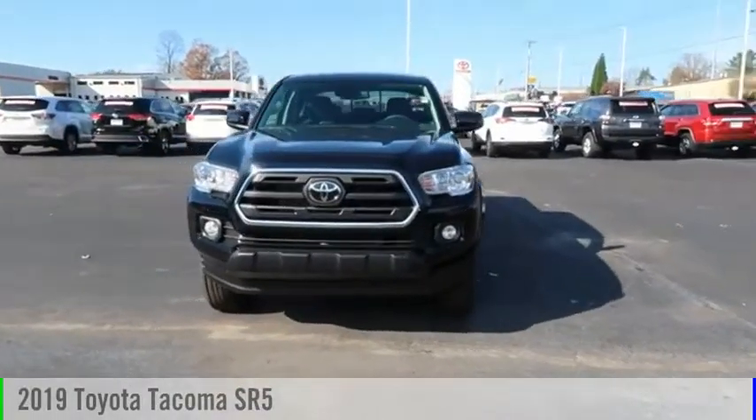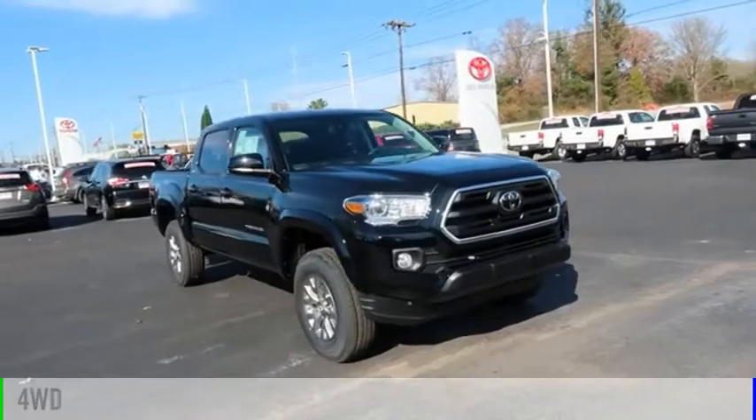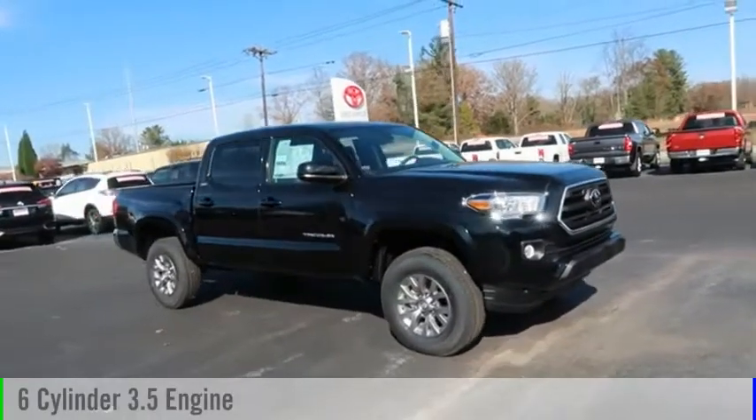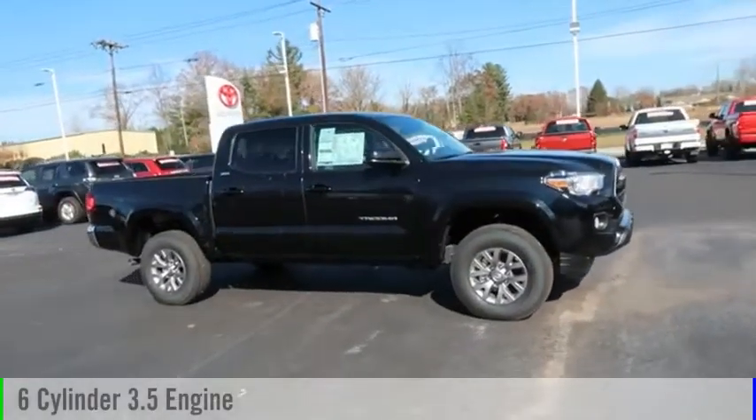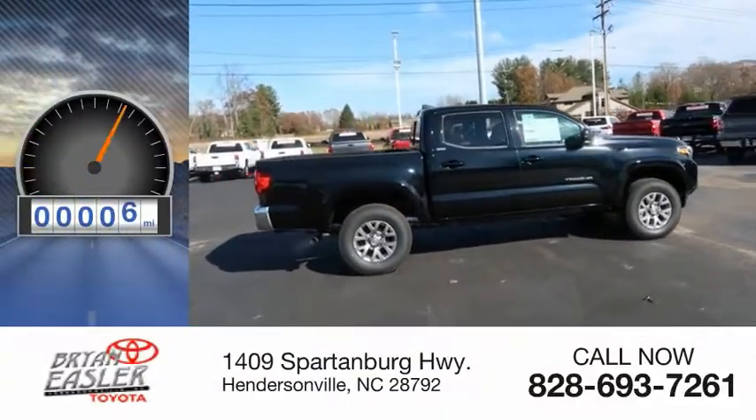Take a ride in the 2019 Tacoma. This vehicle is powered by a four-wheel drive, six-cylinder, 3.5-liter engine, and comes with a six-speed automatic transmission. This vehicle has less than 100 miles.